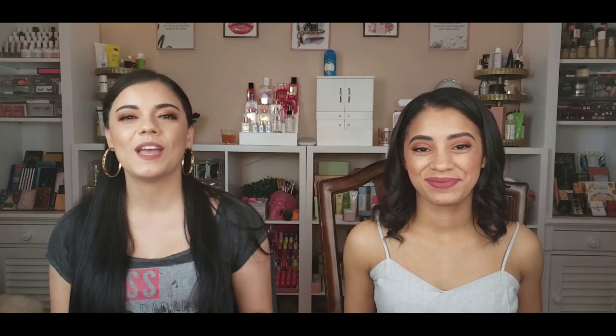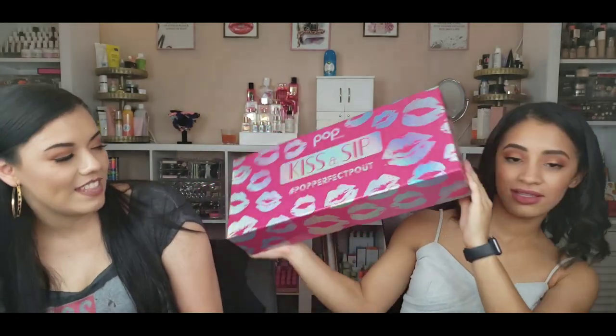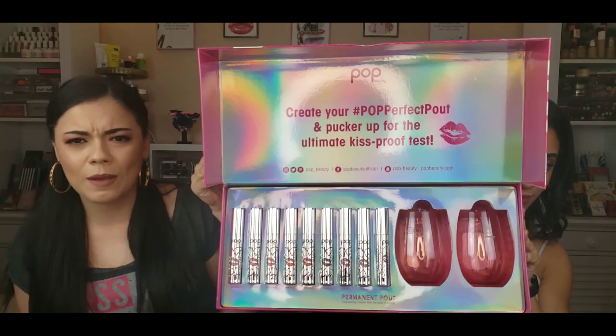We're on our last PR package — the Pop Beauty Kiss and Sip collection! Super cute packaging, I love it. It has all of their new permanent pelt lippies and three fan favorites. It even comes with two wine glasses! After the long day we had, we definitely deserve a glass of wine. Let's swatch some of them. Nicole is starting with the darkest one — the Red Velvet. Oh, that is going to be a cute one — it's like a brick red!